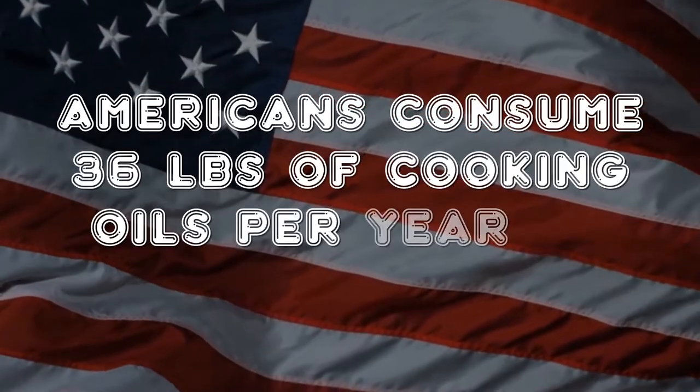On average, each American consumes a whopping 36 pounds of cooking oils per year.